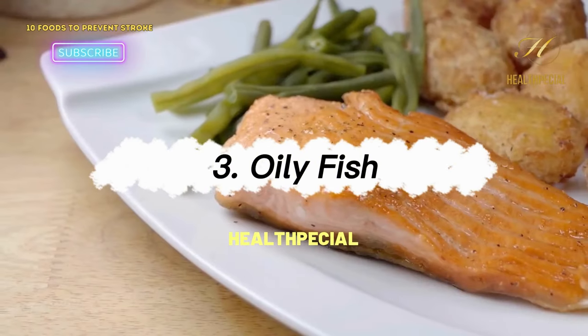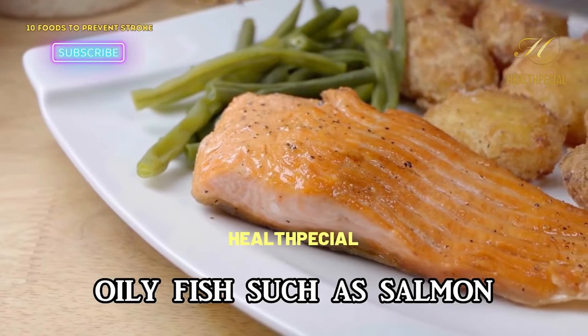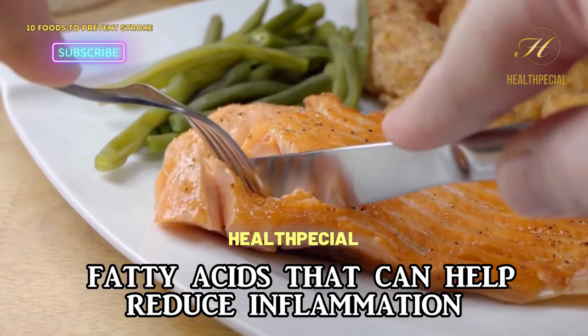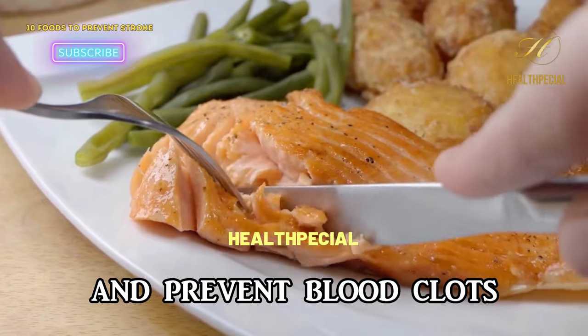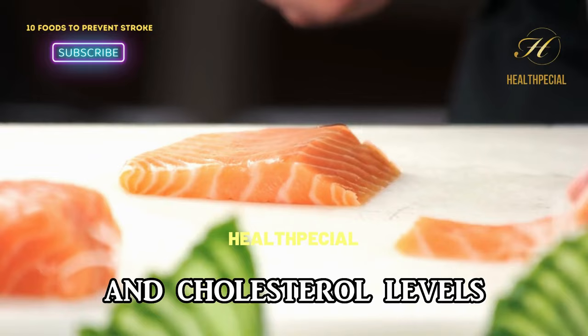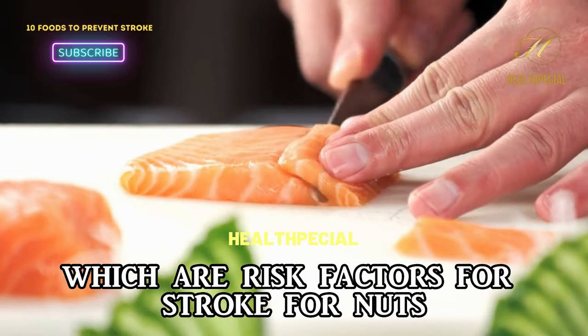3. Oily Fish. Oily fish such as salmon, mackerel, and sardines are rich in omega-3 fatty acids that can help reduce inflammation and prevent blood clots. These fatty acids can also help lower blood pressure and cholesterol levels, which are risk factors for stroke.